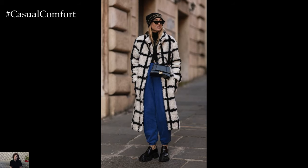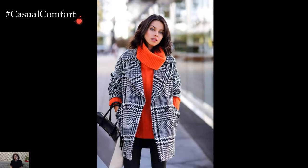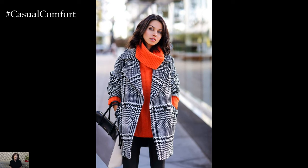In essence, stylish coat outfits are an invitation to explore the art of layering, experiment with textures and patterns, and make a statement through outerwear.